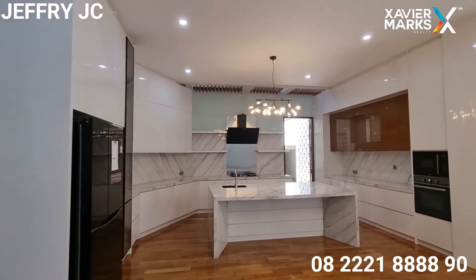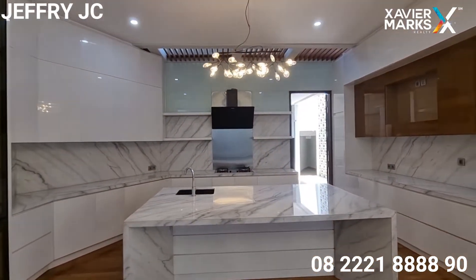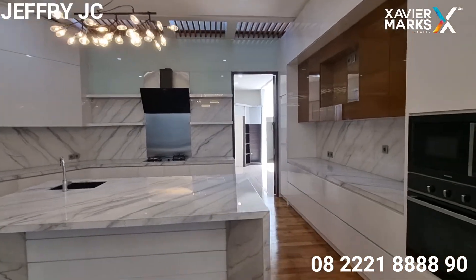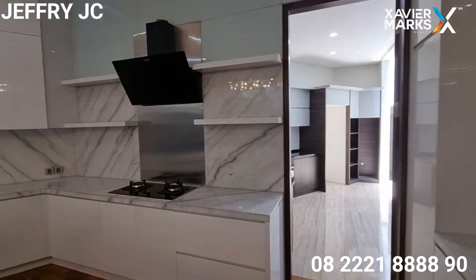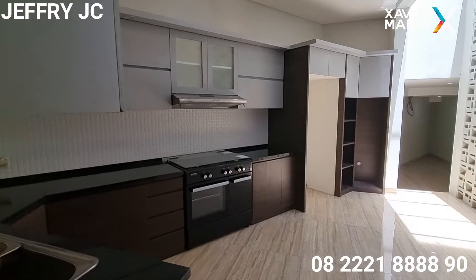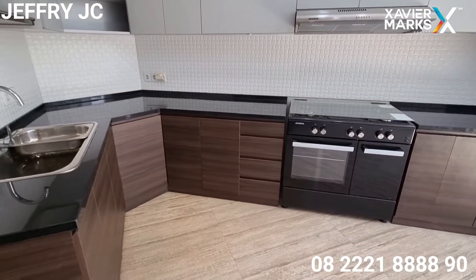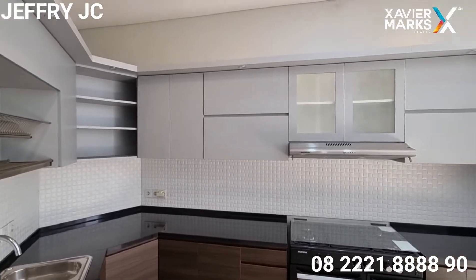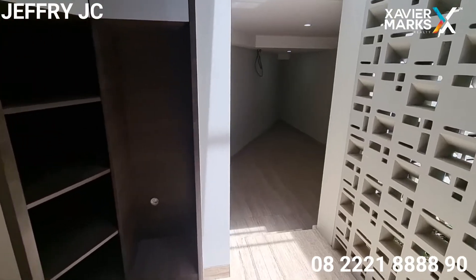Kita lihat selanjutnya, ini merupakan area dapur bersih. Sudah ada island yang keren banget menggunakan batu marmer, sehingga terkesan mewah, elegan, dan bersih. Kita masuk ke area belakang yang dibatasi dengan pintu, ini merupakan area dapur kotor — jadi kalau ibu-ibu masak, asapnya tidak akan masuk ke dalam rumah.